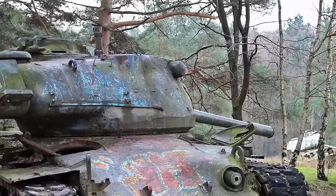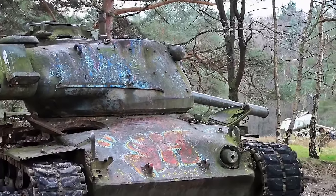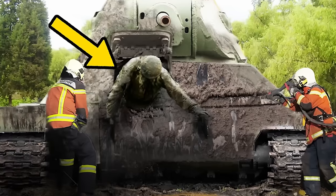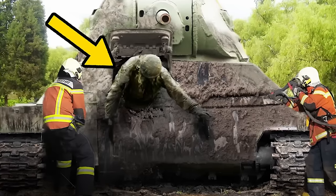The tank was in surprisingly good condition for having spent more than half a century in the murky river. In fact, officials even said that they believed it could run again after its decades-long hiatus.